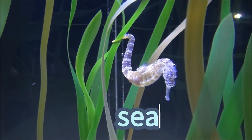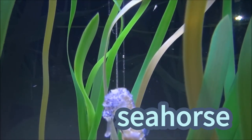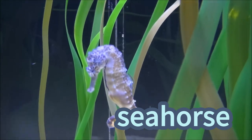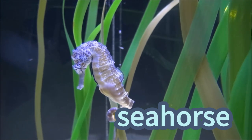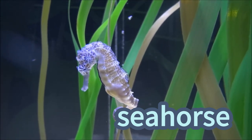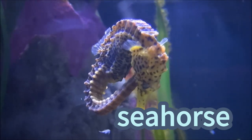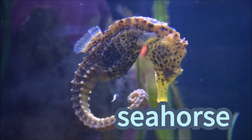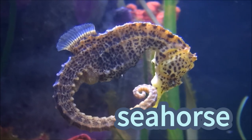Seahorse! Seahorses are tiny ocean creatures with curly tails and friendly faces. They swim upright and hold onto things with their tails, just like holding hands. Seahorses come in pretty colors and like to hide among swaying plants. They're like magical horses of the sea, making the underwater world even more special!